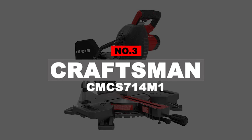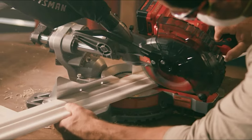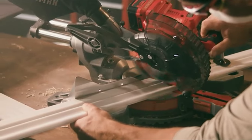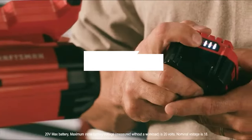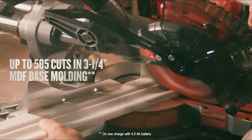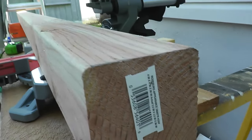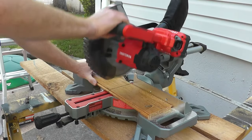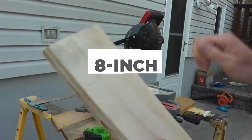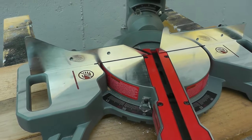Number 3: Craftsman CMCS714M1. The ability to utilize Craftsman's V20 battery when no electricity is available is its most significant advantage. Lithium-ion batteries are becoming increasingly powerful, and this miter saw can cut through three 1x4-inch medium-density fiberboard up to 585 times on a single charge. It is powered by a Craftsman 20-volt rechargeable battery, and the charger is included. The powerful motor rotates the blade at 3,800 RPM, making it ideal for cutting wall studs, faceboards, and moldings. It slides to cut boards up to 8 inches wide, includes a dust bag, and the 40-tooth carbide-tipped blade delivers fine cuts with cross-cuts at 90 degrees.